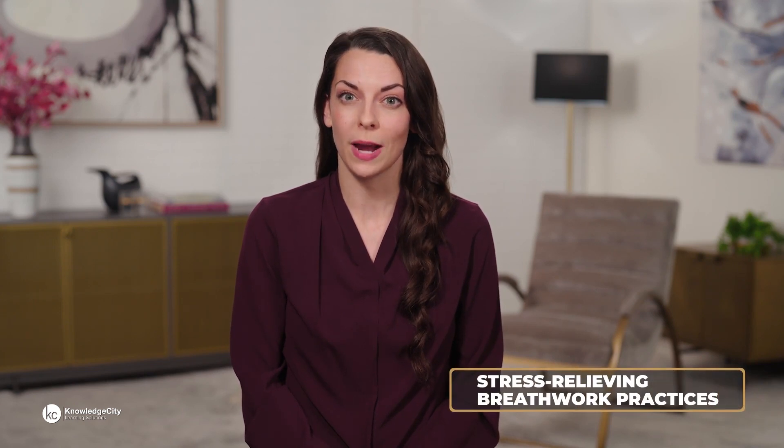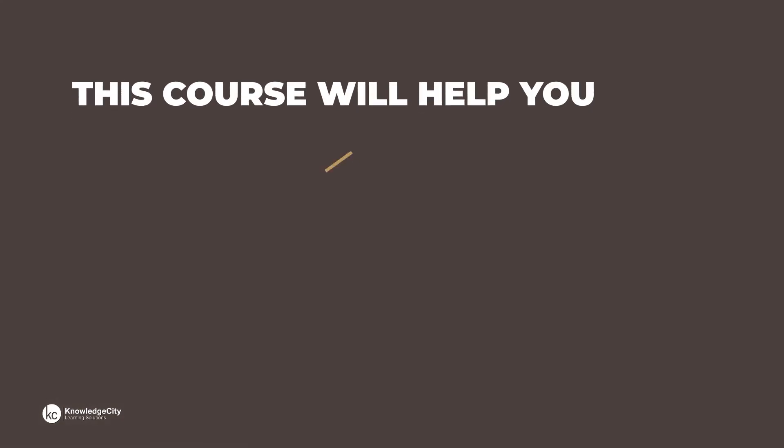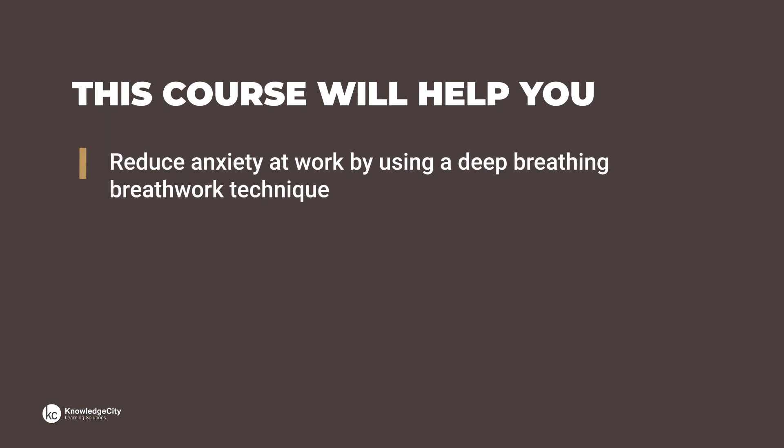Welcome to Knowledge City's course, Stress Relieving Breathwork Practices. This course will help you reduce anxiety at work by using a deep breathing breathwork technique.